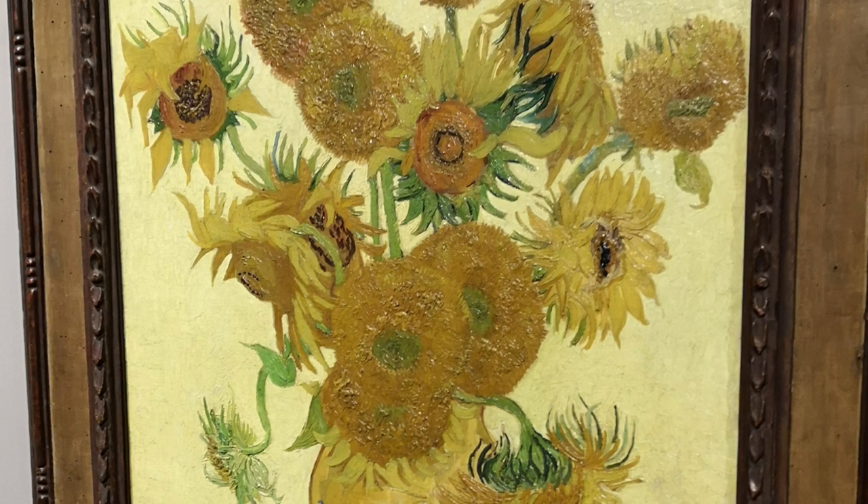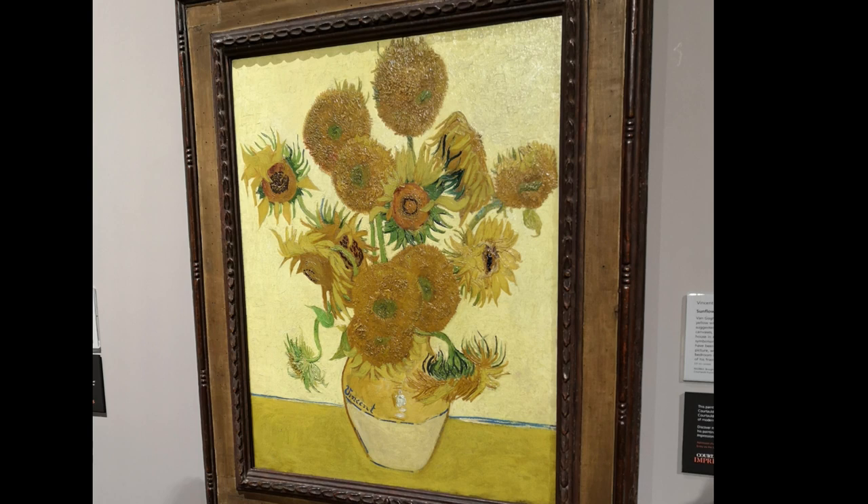Van Gogh's Sunflowers not only celebrated nature's splendor but also offered insight into the artist's emotional struggles. He painted these radiant flowers during times of both hope and turmoil, creating a profound connection between his art and inner emotions.